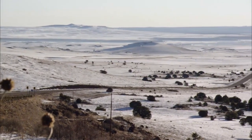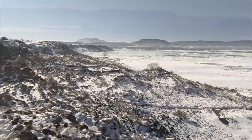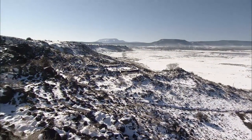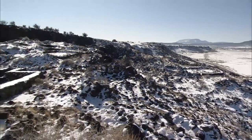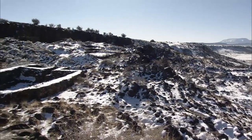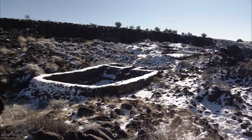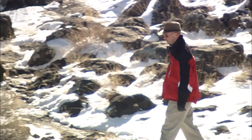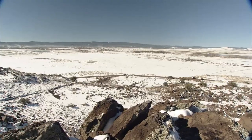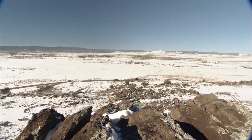Just north of Eager in eastern Arizona, and not all that far from New Mexico, is the archaeological park Casa Malpais. This is a Mogollon Indian, or Native American, site that was lived in from 1240 to 1450. Built on a volcanic field full of basalt rock and formed by lava flow, the site rises 7,000 feet in elevation, providing breathtaking views of the basin below.